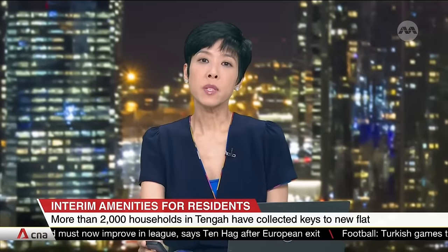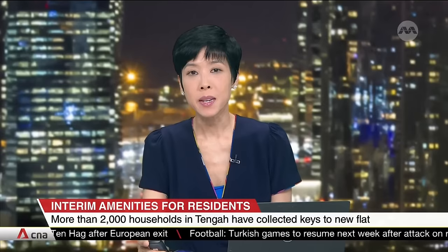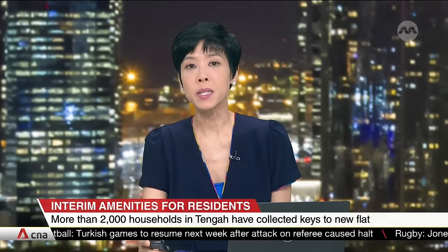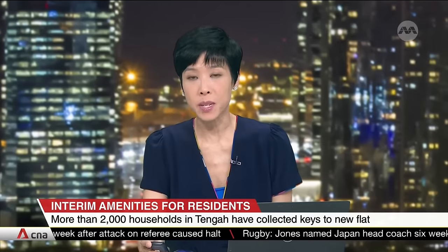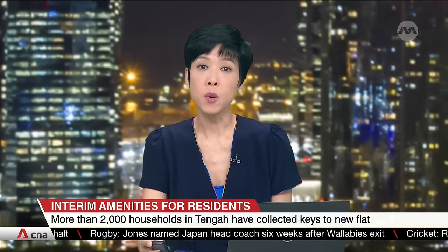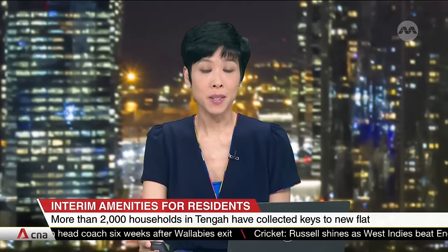Some 2,000 households have received keys to their flats at Tengah, Singapore's newest housing estate. As the first few families begin to move in, the Housing Board is ensuring they have access to basic services as the new town takes shape. Facilities such as a food court, clinics and shops will only be ready in the first half of next year. Rebecca Matteo tells us more.